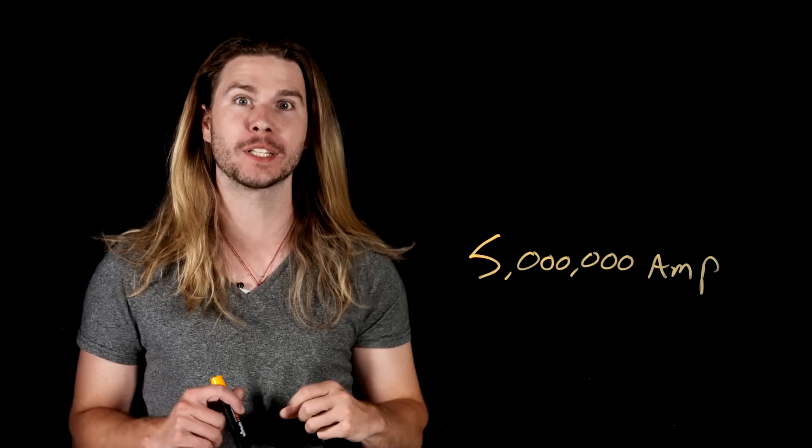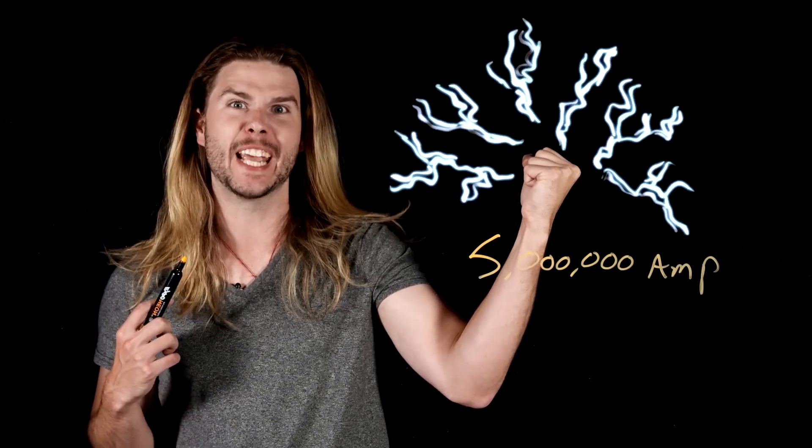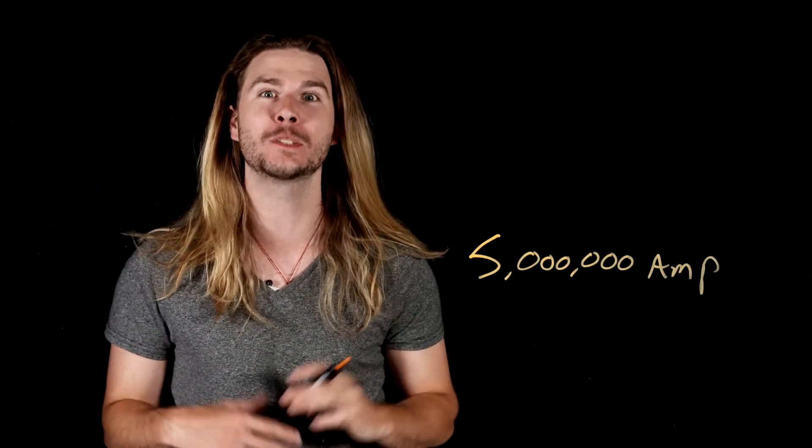The Lorentz force isn't massive on its own, so railguns use an enormous amount of electricity — like 5 million amps, or a million times more than you'd find in something like a Tesla coil. And when this happens, it creates a magnetic field inside the weapon that's many times stronger than even an MRI.